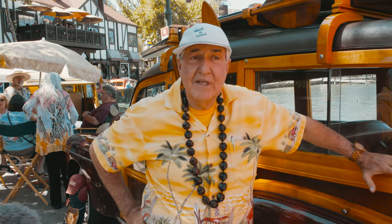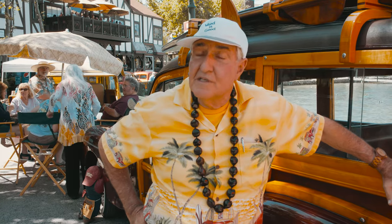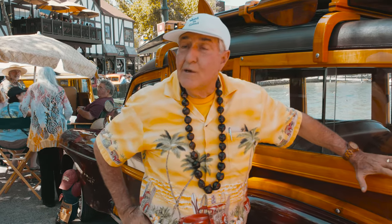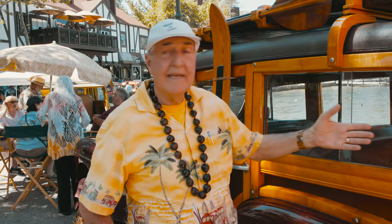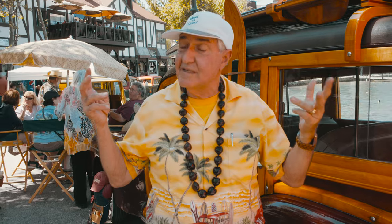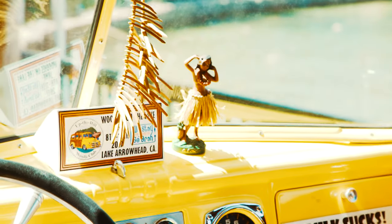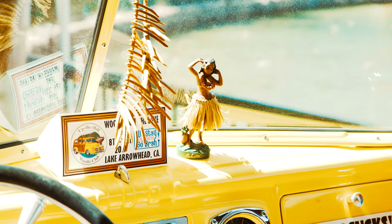It became quite popular with early surfers because they were cheap. There were lots of them around — they could buy them cheaply and it would accommodate their surfboards. So they became kind of the icon of the surf vehicle, and Southern California was the most popular, of course.